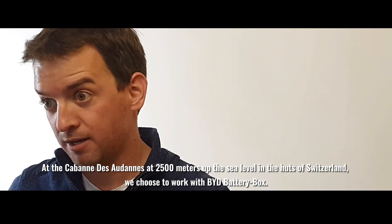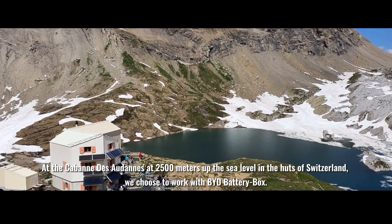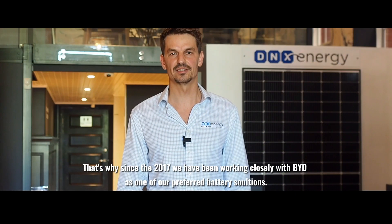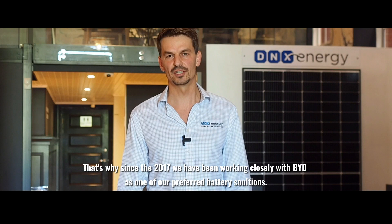At the Cabane de Soudan, at 2500 meters above sea level in the heart of the Swiss Alps, we chose to work with BYD battery boxes. That's why since 2017, we've been working closely with BYD as one of our preferred battery solutions.